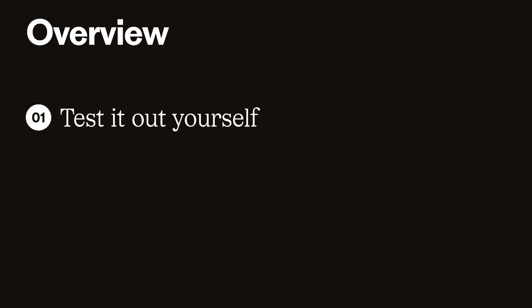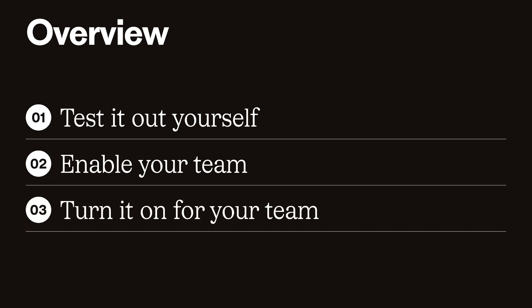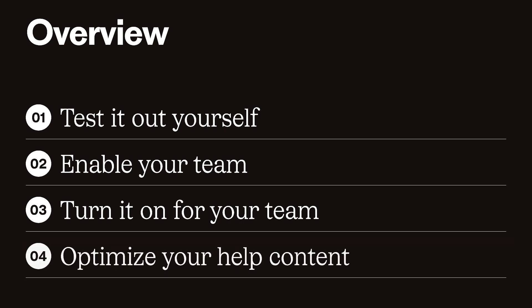Here is an overview of all the steps that we took. First, you're going to want to test it out yourself — this could be you as a manager or maybe some team leads. Two, you're going to want to enable your team. Three, turn it on for your team. And there's also another step, which is to optimize your help content. You can do this at any point, but the earlier the better.